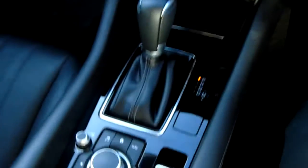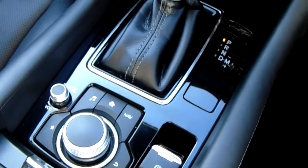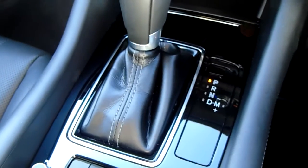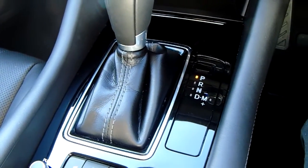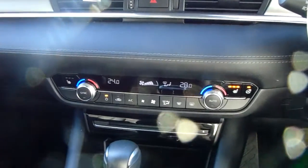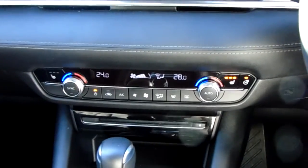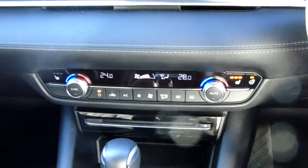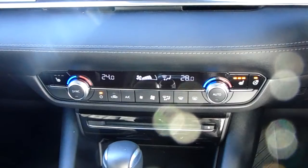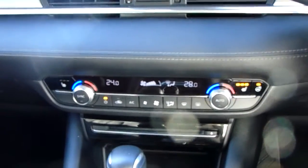Starting off on our centre console, just down here you'd have some controls for the main display of the centre console, which I'll demonstrate just above. Moving past that, you'd have your automatic gearbox to go along with that 2.2 litre diesel engine. Moving up once more, you'd have the dual zone climate control for the car — it can be adjusted by actual temperature to the driver's and passenger's pleasure, so it's very specific to your needs. Down here you can also access your front heated seats, your heated steering wheel and your air conditioning, so this car is more than capable of keeping you warm through winter as well as keeping you cool through summer.